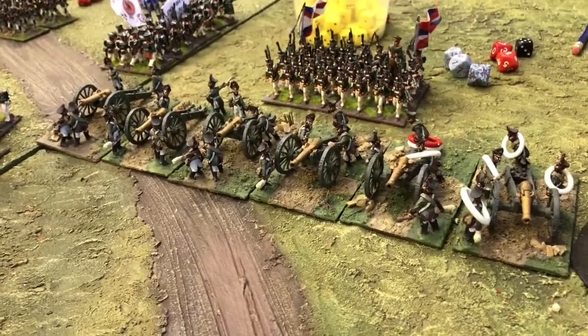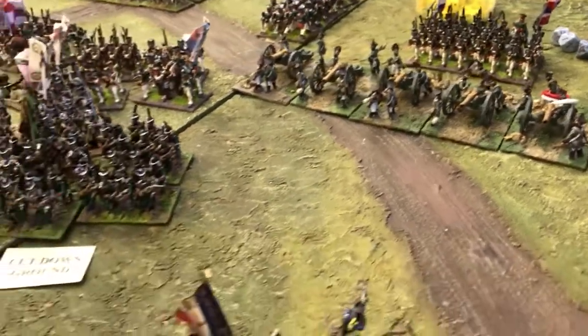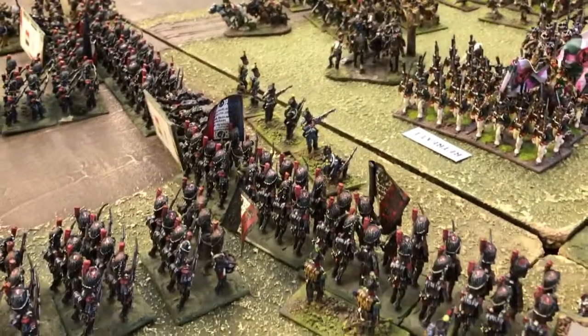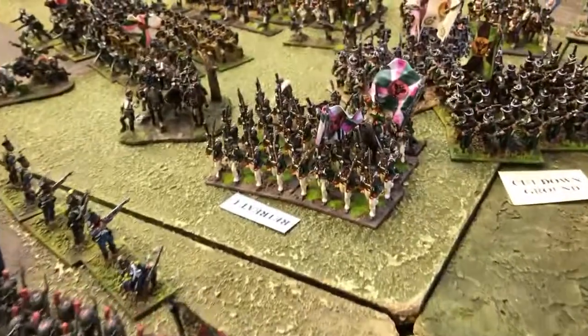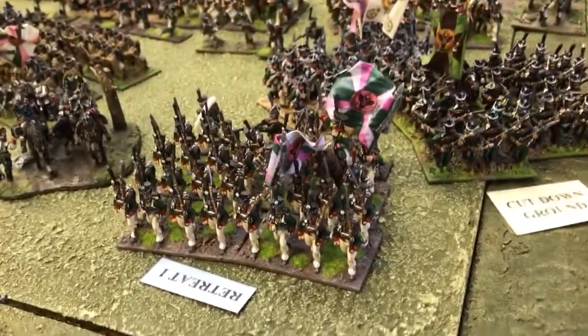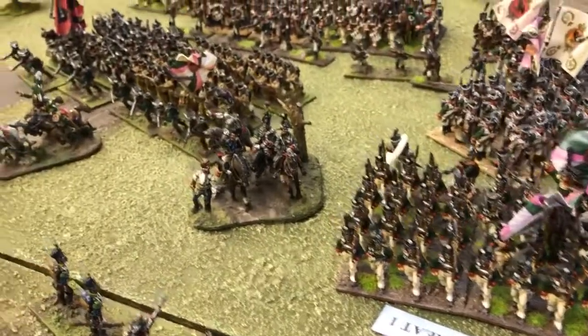An elite miniature Russian foot-battery here — very nice. The French Guard has engaged the Russians in the centre. This poor Russian battalion is down to seven men and still managed to just fall back in retreat. Excellent scores on the dice for the morale rolls.